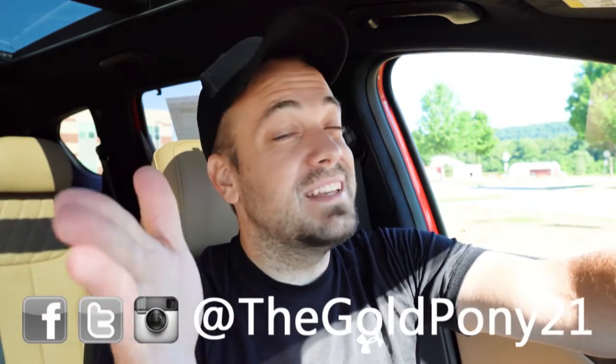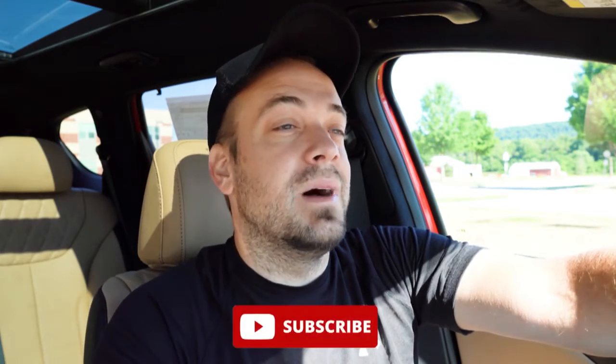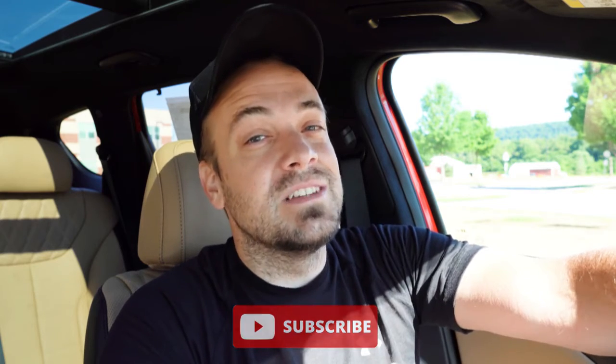That is about it for this one, you guys. Thank you so much for watching. Feel free to follow me on social media — link at the bottom of the screen. If you want to see what's coming next before it hits YouTube, be sure to hit the subscribe and bell notification button if you're into new car reviews. I appreciate you guys watching more than you know, and I will see you all in the next video. Stay gold.